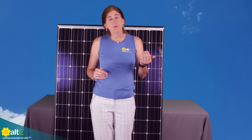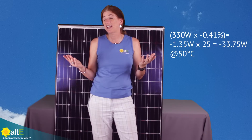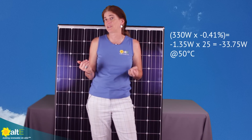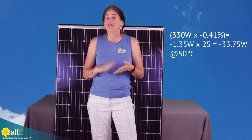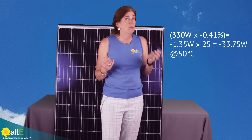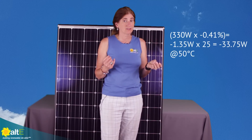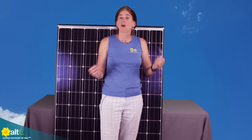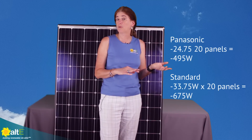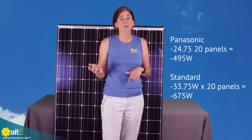Now with a standard 60-cell panel, a typical temperature coefficient is minus 0.41% per degree C. Comparing apples to apples at the same wattage, that's going to be losing 33.75 watts per panel. If we start adding this up across an array of 20 panels, with the Panasonic you would lose 495 watts, but with the other panel you would lose 675 watts — a 180-watt difference just from temperature. So again, this starts to add up.